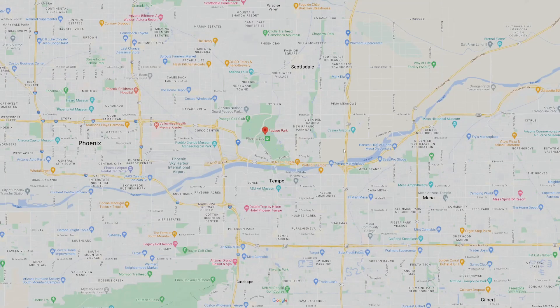Zooming in a little bit further, you have the 101 going north to get to the areas up north, as well as the I-10, 143, and then the I-10 getting down to areas south. So you do have a bunch of different highways all around, and you are very centrally located.